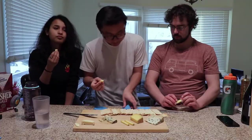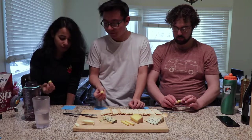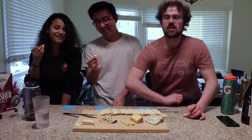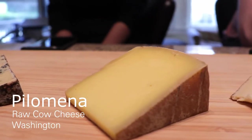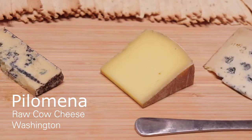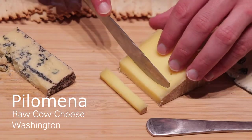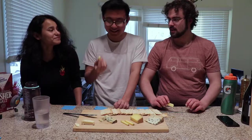Joe, you get to struggle with the name this time. Just say Pilamena. Pilamena! So the next cheese is Pilamena, a raw cow cheese from here in Washington — local, which is nice. Any more info about this cheese before you taste it? One of my co-workers told me something about this cheese and I promptly forgot, so we're just gonna eat it.